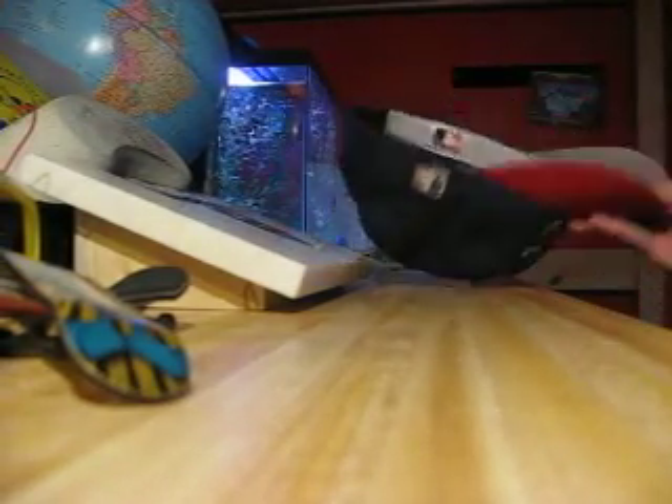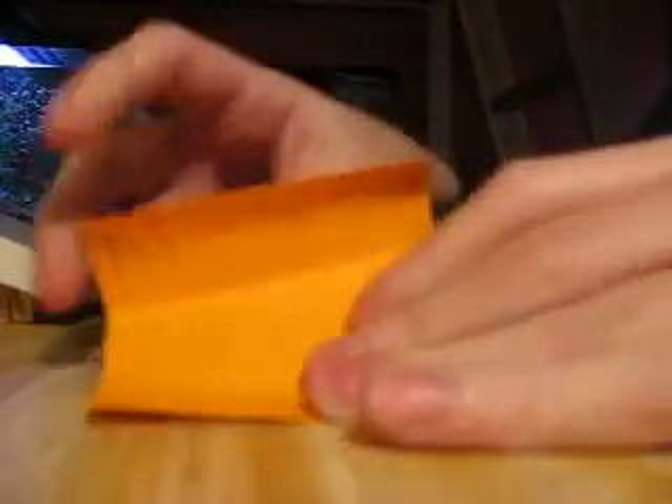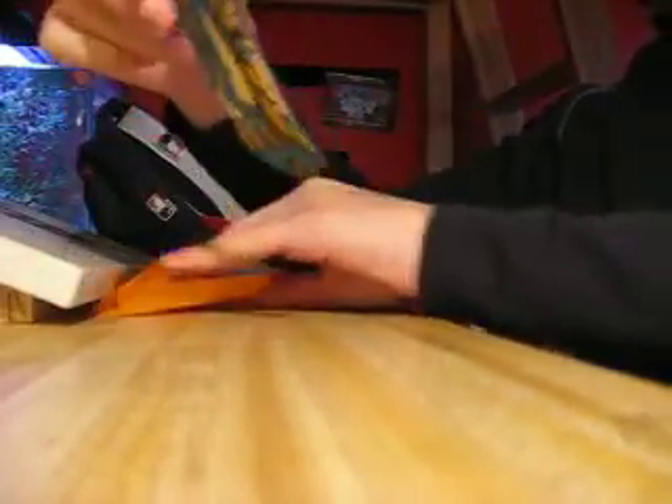I'm just going to close my eyes and grab one — just look away. I got one. Emily Gardner, you just won a limited edition Toxic Fingerboard new mold!